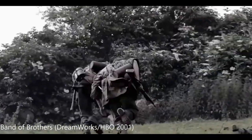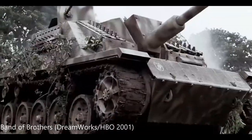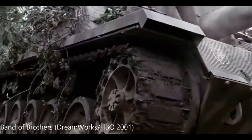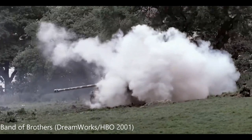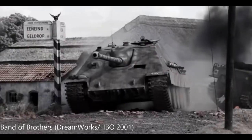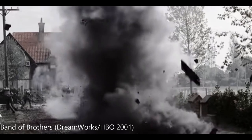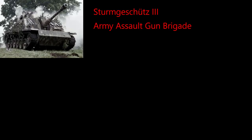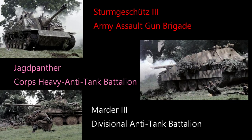The Marder was a tank destroyer, usually employed in divisional anti-tank battalions. The Sturmgeschutz, as discussed earlier, was employed in independent assault gun brigades. And the Jagdpanzer was concentrated in corps-level heavy anti-tank units. The likelihood of these three vehicle types operating in close proximity to each other would have been incredibly low. But one can forgive the production staff for wanting to utilize them — the different types better help viewers differentiate them and more closely follow the action on screen.